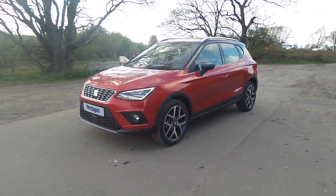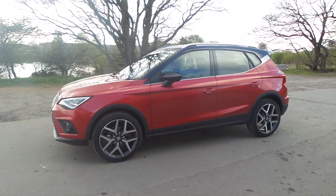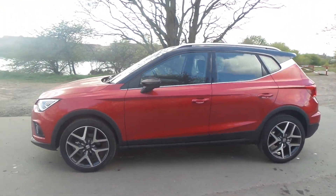There we have a Seat Arona, one litre TSI. This is the Excellence Lux model, really high spec.